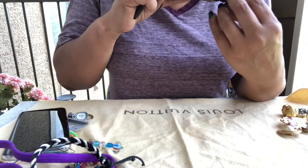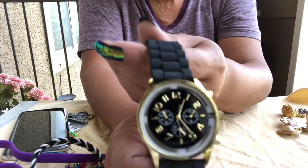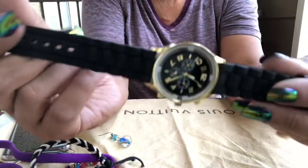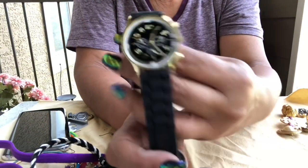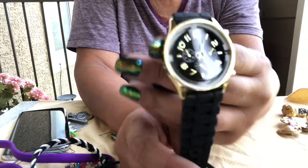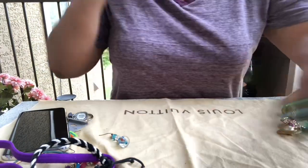Okay, no name on this but this is a pretty watch. It's really nice — it has a rubber band, matte black, with a black face, white details, gold numbers. That's a nice watch, really nice. No name on it though.